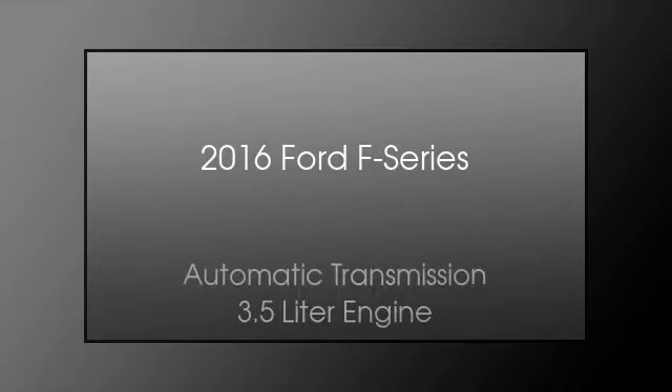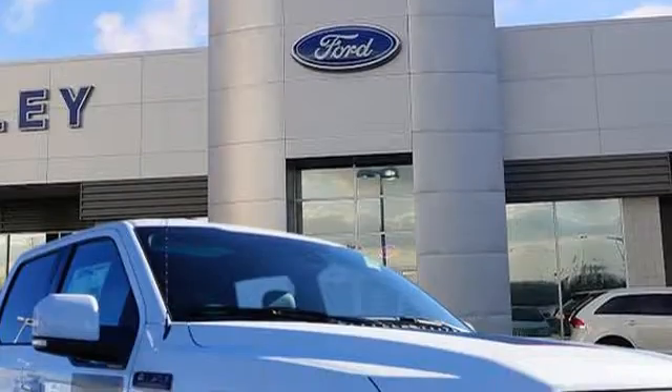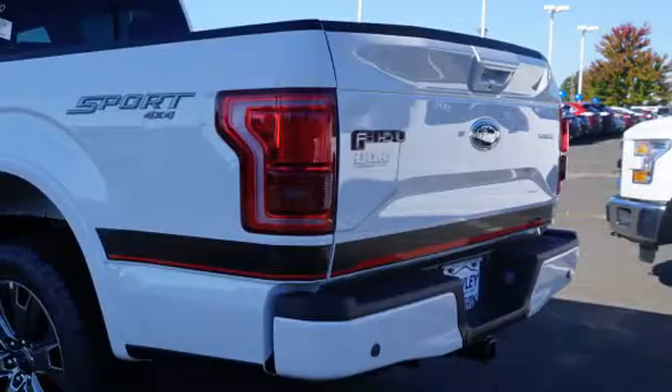This is a 2016 Ford F-Series. This truck has an automatic transmission and a 3.5 liter engine. All of the following features are included.